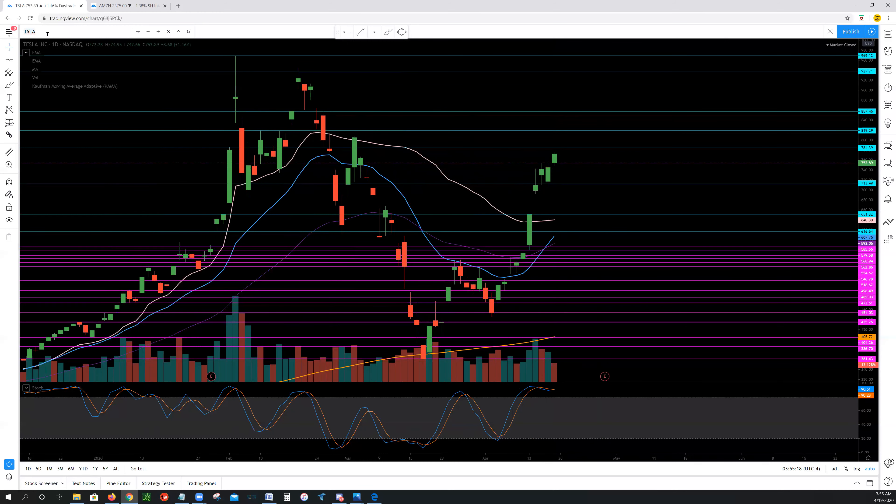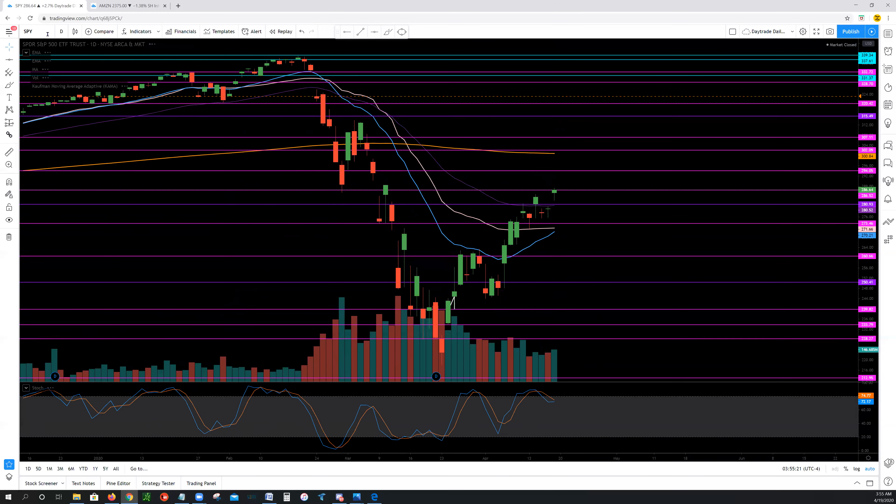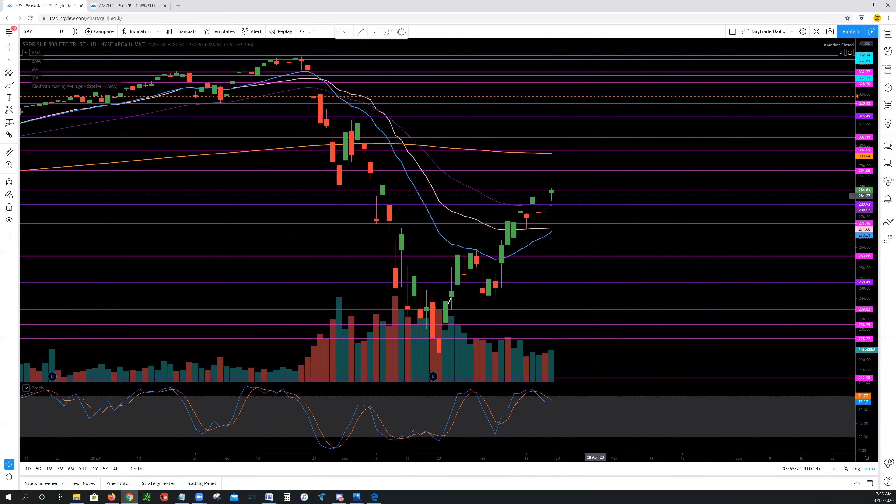Let's take a peek at the SPY. We're right around this 286 area. To the upside, we have 286.60s, 294s, 302s, 307s. To the downside, we have 280, 273, and 266.60.